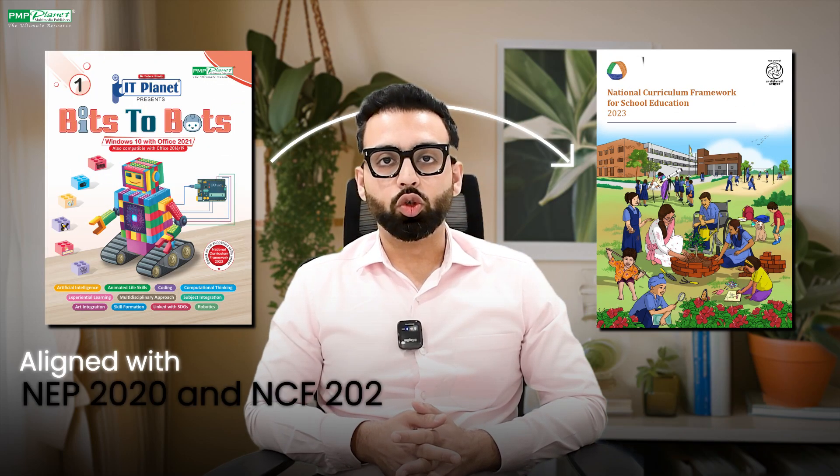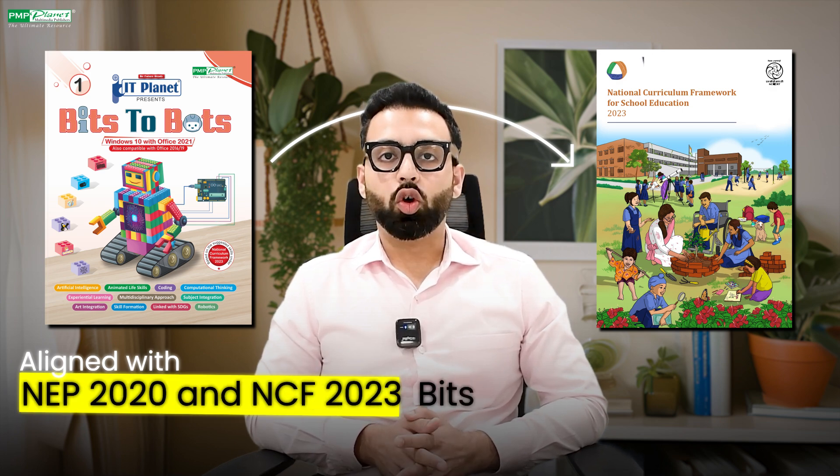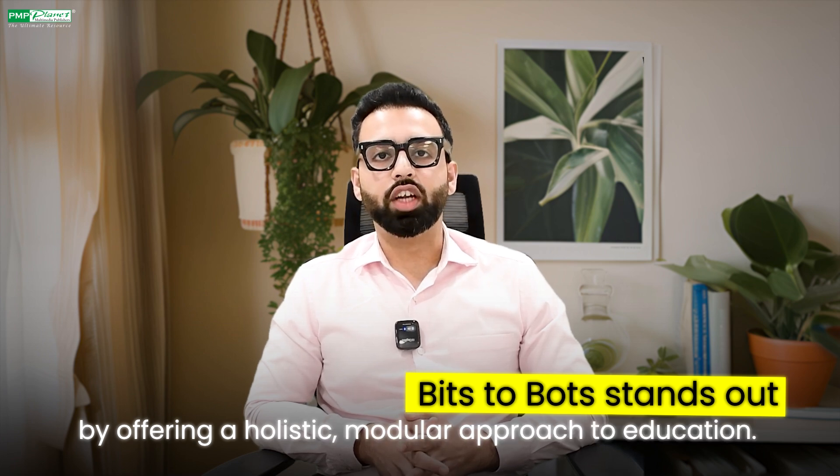Aligned with NEP 2020 and NCF 2023, Bits2Bots stands out by offering a holistic, modular approach to education. It's more than a book series — it's a complete learning experience that combines computer science, artificial intelligence, coding and robotics.